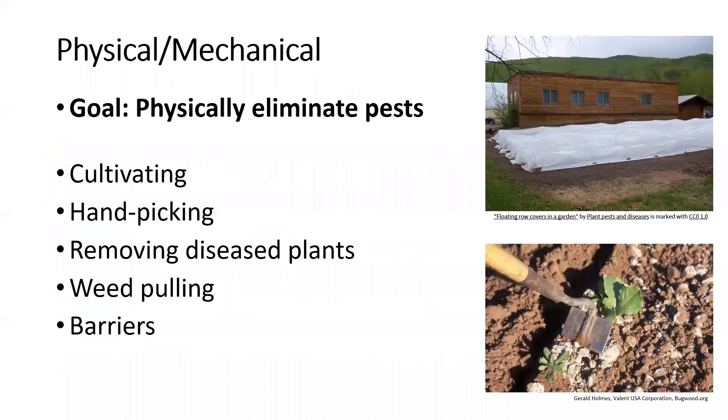Physical and mechanical methods physically eliminate pests from the garden. That could be cultivating weeds, cultivating the soil to destroy tomato hornworm pupae, handpicking pests, removing diseased plants, pulling weeds, and using barriers. That top picture shows a floating row cover to keep insect pests off plants.